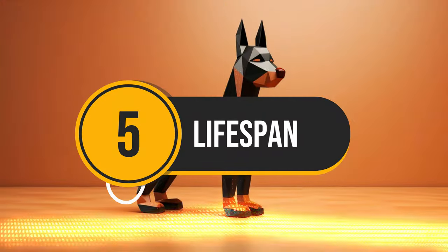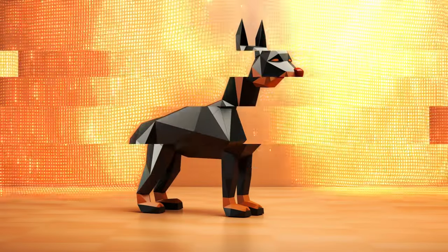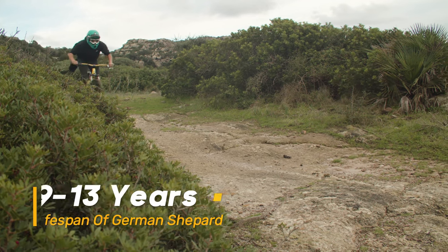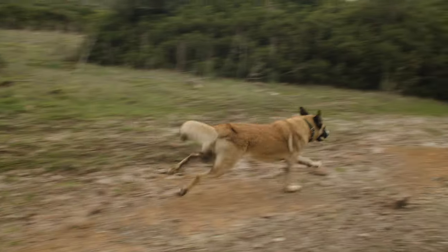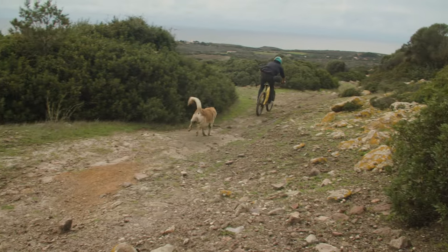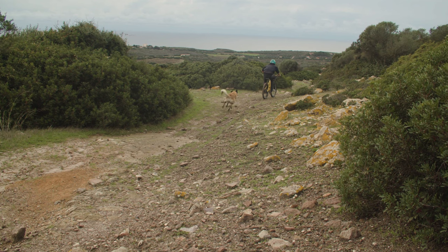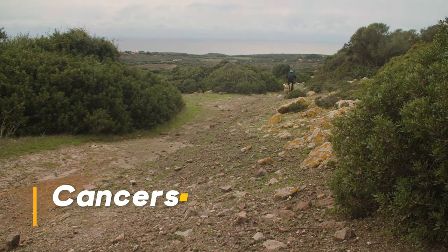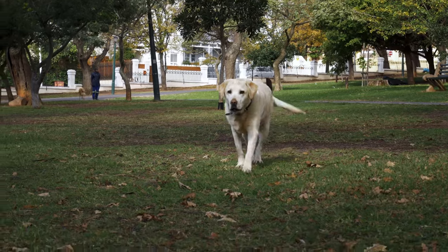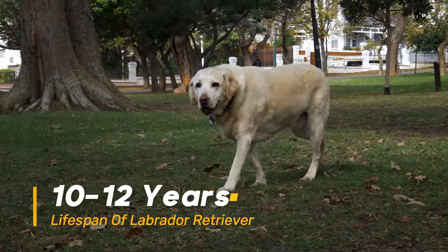Number 5: Lifespan. While German Shepherds can live up to 9 to 13 years, smaller breeds have a higher life expectancy and are less likely to die from health complications such as cancers. The average lifespan for a Labrador Retriever is around 10 to 12 years.